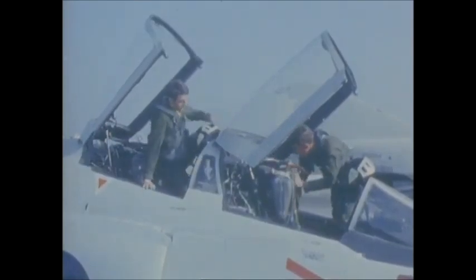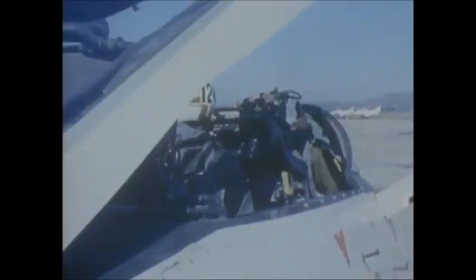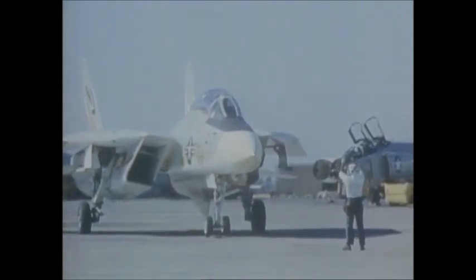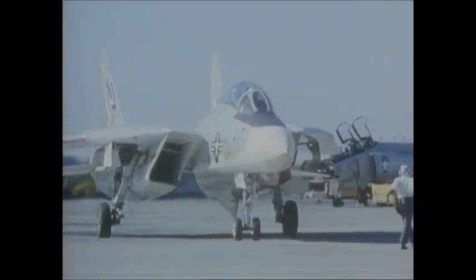Exposed to the realities of air warfare in Vietnam, many of these men are professional sticks with experience that comes only in a shooting war. Now they're back where it all began, to get wrung out in a fighter that's unlike anything they've ever flown before — the F-14 Tomcat — and to test what they learn in simulated air combat maneuvers against other high-performance fighters.